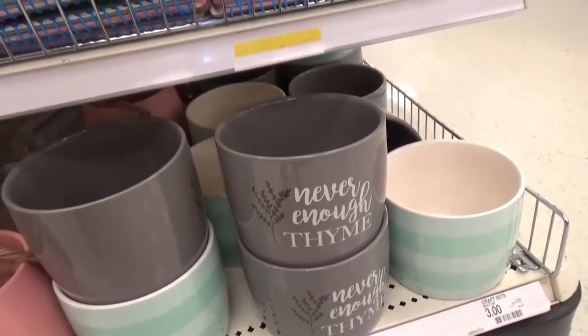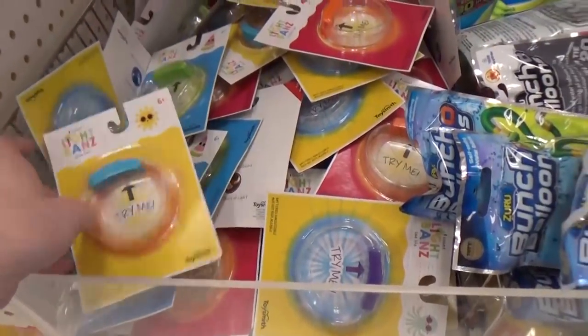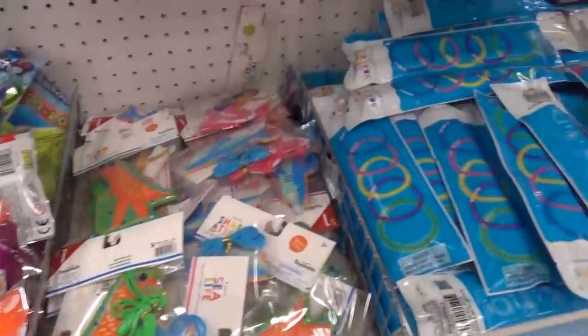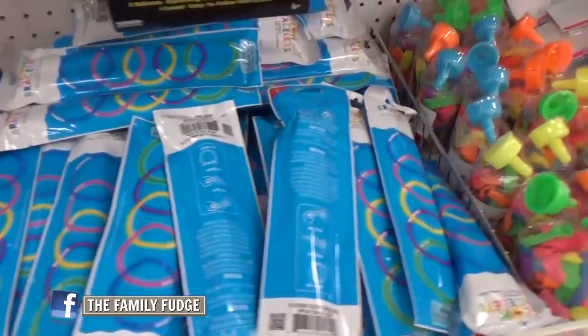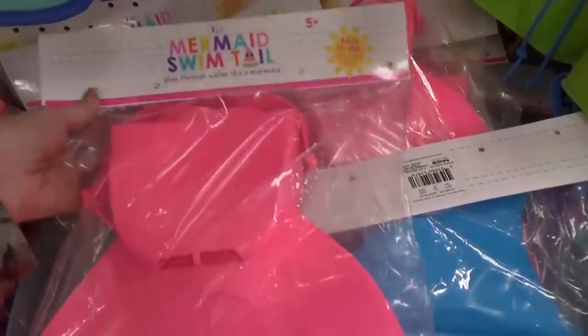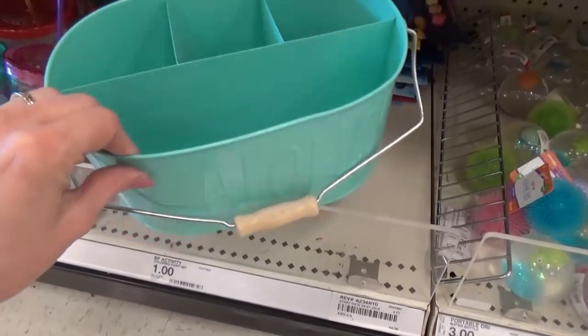On the next aisle I found lots of items my kids would love — these are perfect for summertime or just playing outdoors. They had light-up bracelets, water balloons, lots of things for the pool. I'm pretty sure Mackenzie would love this mermaid tail.